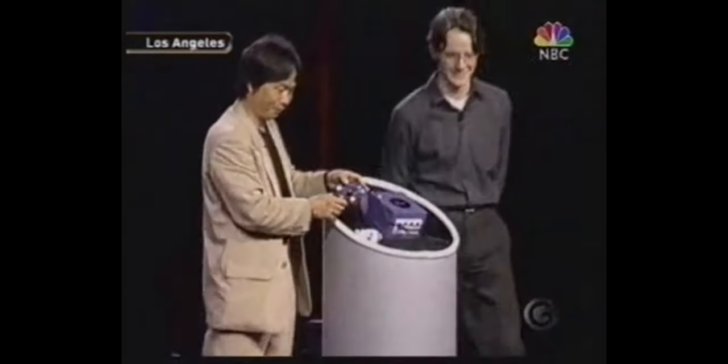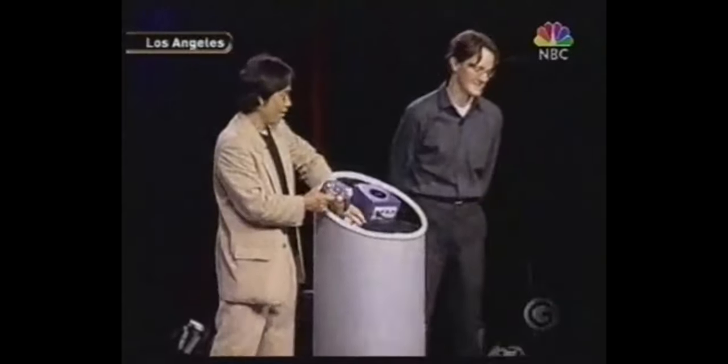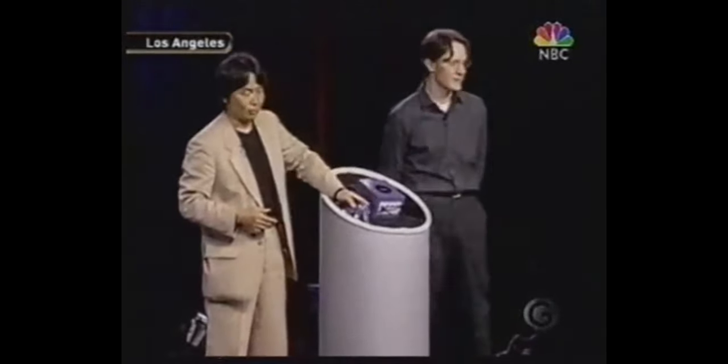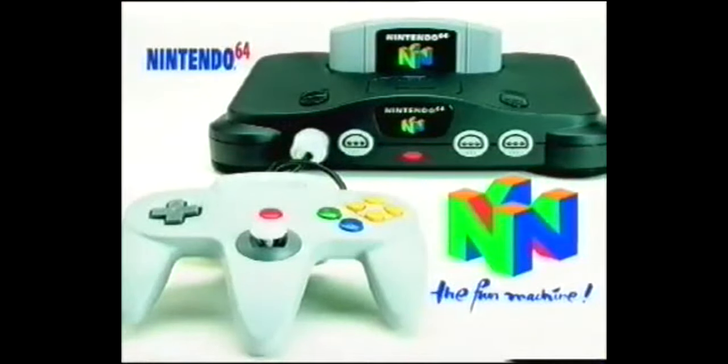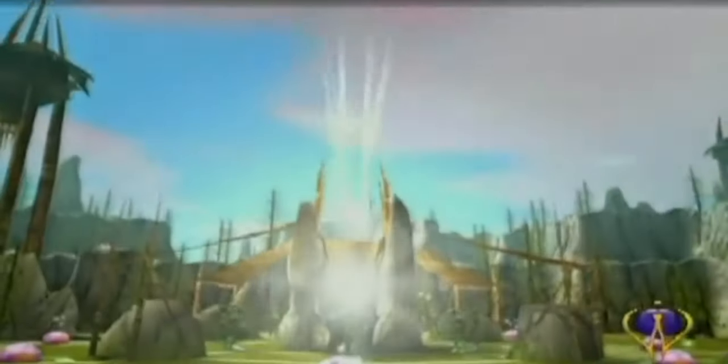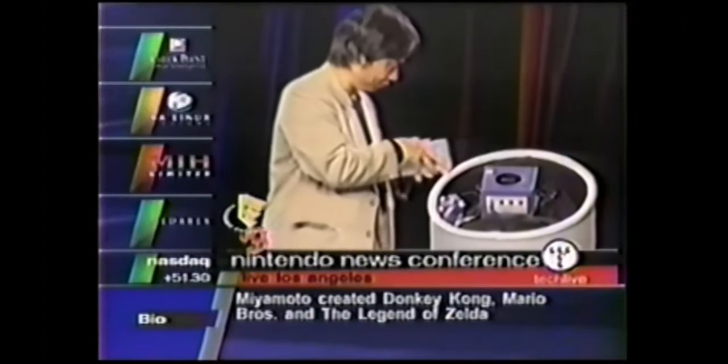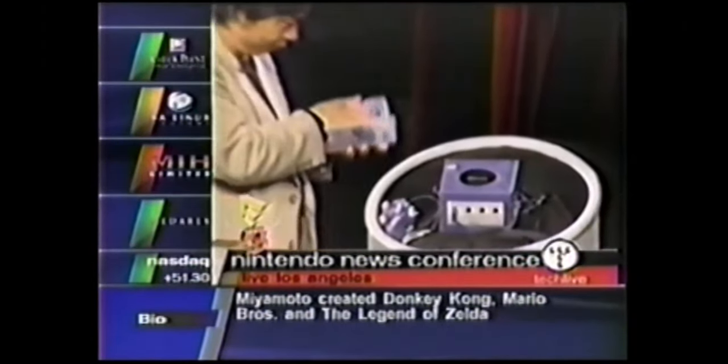Para la época de 1999, la compañía Nintendo estaba buscando la manera de poder recuperar el territorio que perdió con la Nintendo 64, ya que la compañía PlayStation se había adueñado prácticamente de todo el territorio de los videojuegos. Y ahí es en donde ya comienza a idearse lo que hoy en día conocemos como GameCube.